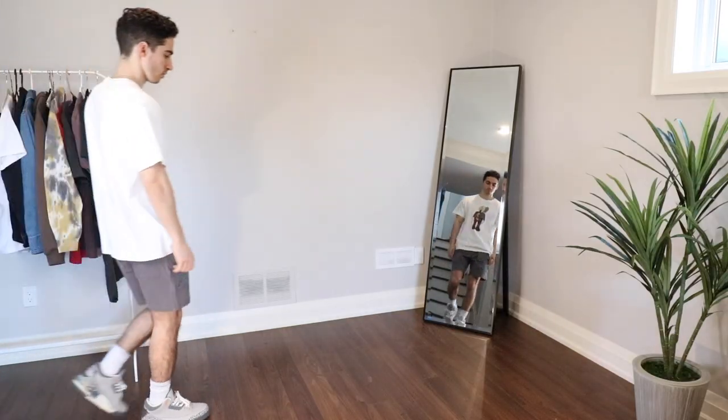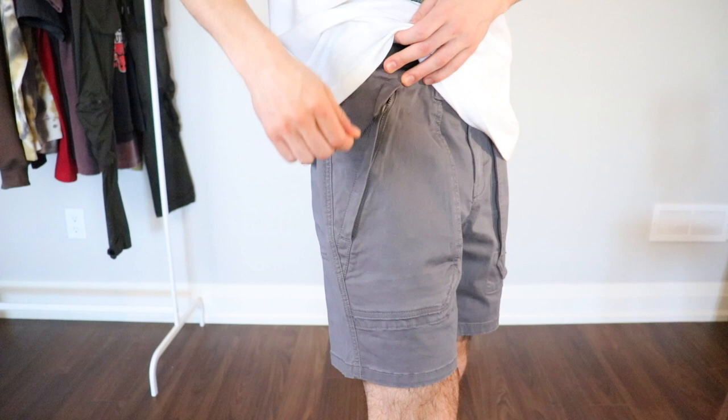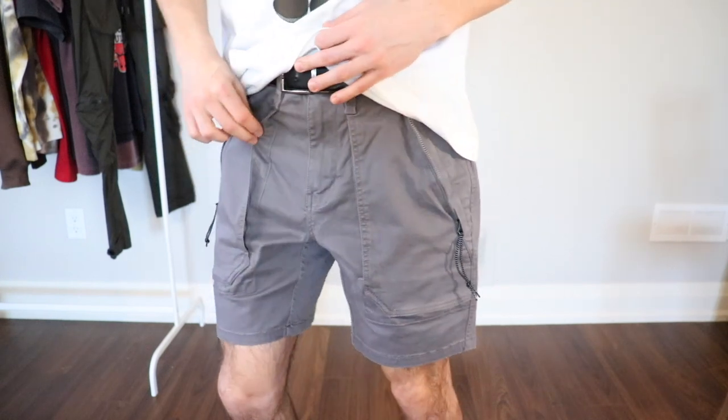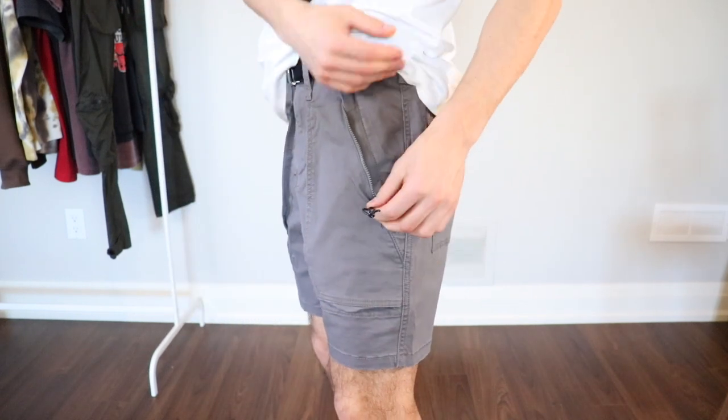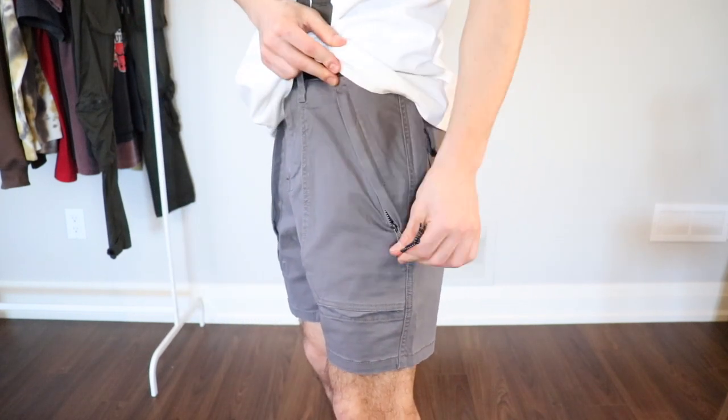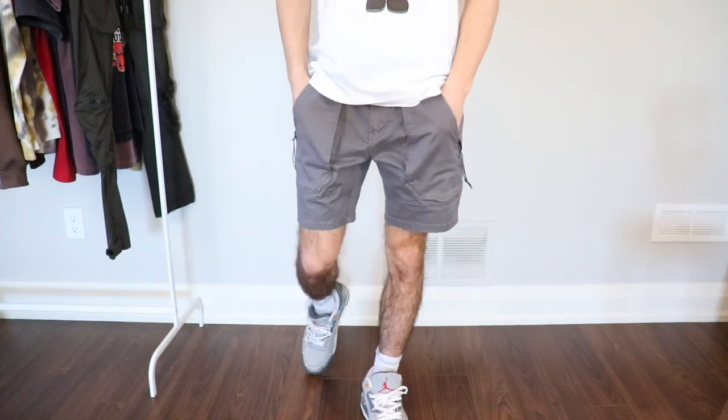The first pair of shorts we are going to be talking about are the Good Threads tactical shorts and these are an amazing pair of cargo shorts. They have large pockets along the front and the best part is that they have zippers — so no more stuff flying out of your pockets. They have a little bungee cord on them which is just super convenient.